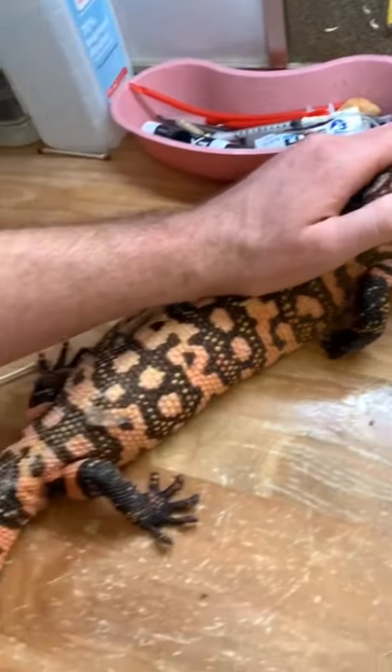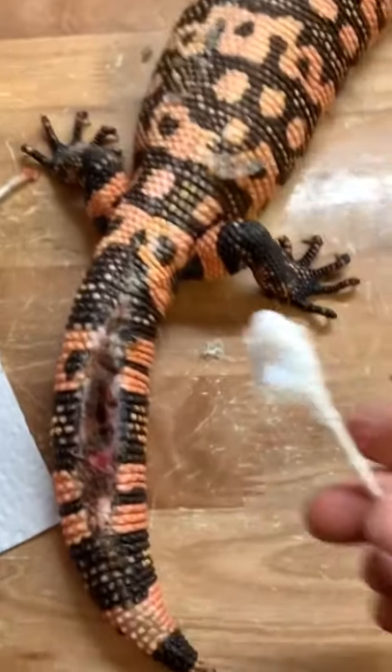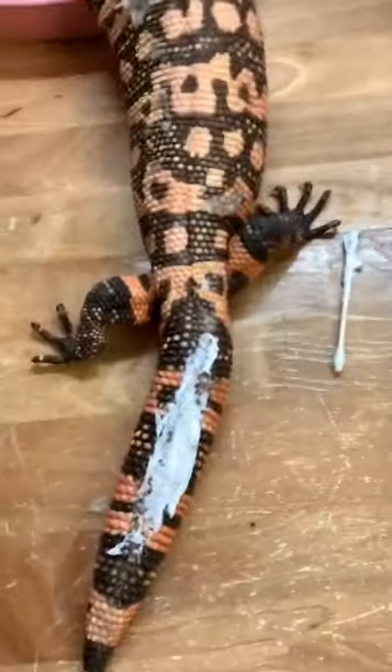So as slowly and as painlessly as I could, I debrided that wound for the Gila monster, and now I'm gonna apply a little bit of silvadene cream. This stuff is great — it's antibacterial, antifungal, and it's great for all reptile wounds.